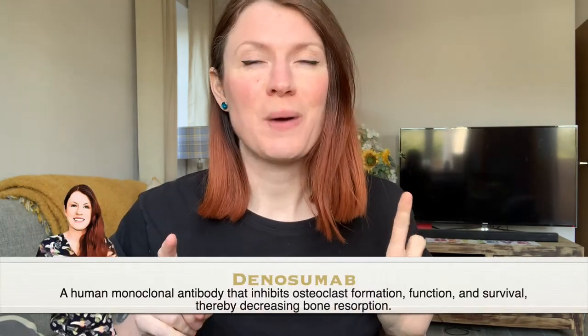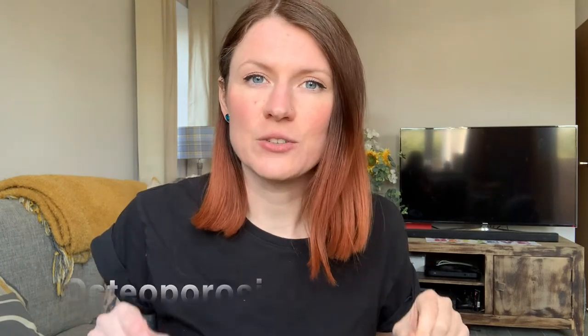My last injection is called denosumab — I can never say it properly. I've been to a doctor and tried to say it and they had no idea what I was on about. Anyway, it's a really common injection we give. It's a six-monthly injection for osteoporosis. However, it can affect calcium levels.